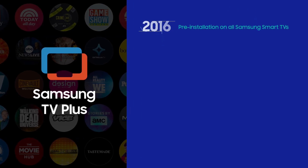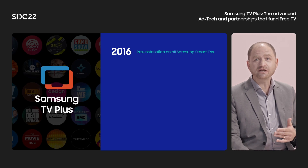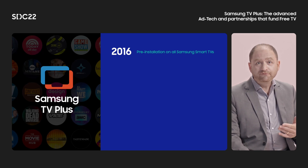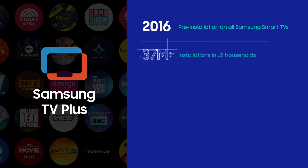Since 2016, every Samsung Smart TV sold in the U.S. is delivered with our FAST service called Samsung TV Plus. Fun fact: this started back in 2015 when the Samsung team in Korea launched linear over-the-top TV before the term FAST was even coined. Today, Samsung TV Plus is available on over 37 million TVs in the U.S. alone, and on a growing number of TVs and mobile devices globally.